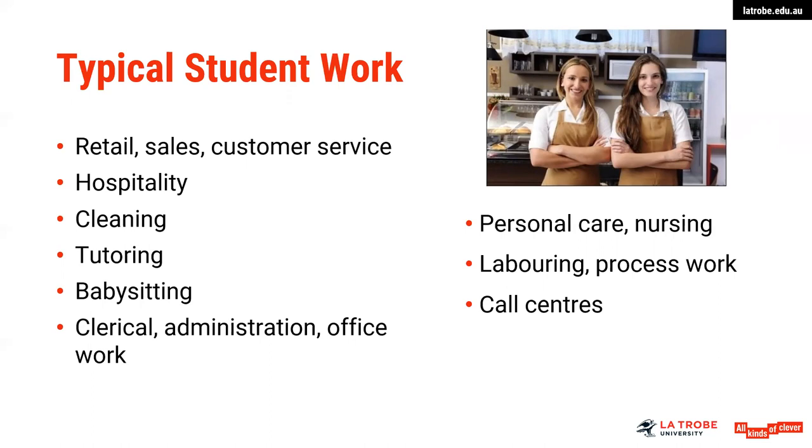Some of the typical part-time work includes retail, hospitality, customer service, clerical perhaps, personal care, labouring, and call centres. Hospitality might include kitchen hands, waiters, bar staff, and fast food staff.